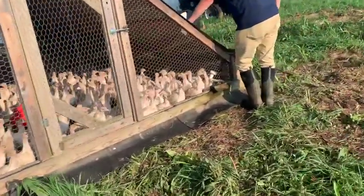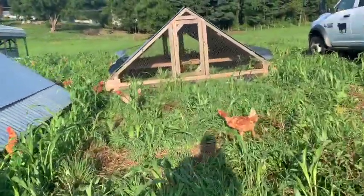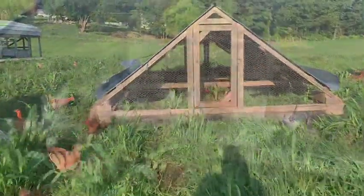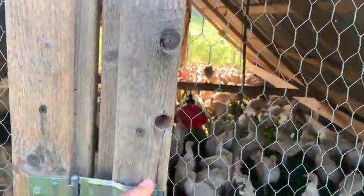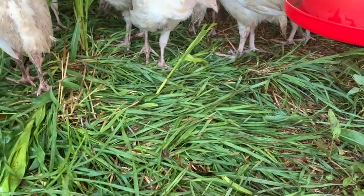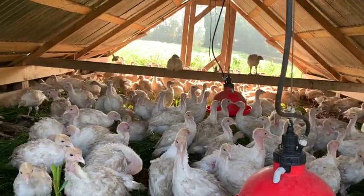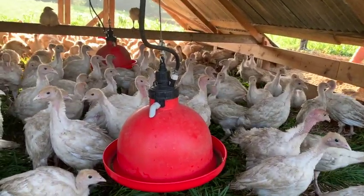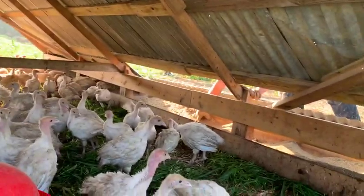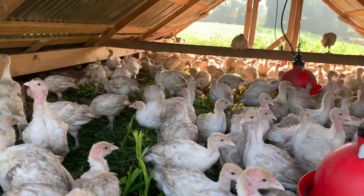Will and April are out here getting ready to give the turkeys some more space — they're going to be split up into an additional chicken tractor. This is a unique time of year because we have turkeys out on pasture. This is also how we raise our broilers: they go in these floorless structures we call chicken tractors, so the turkeys and chickens have access to pasture and can eat grass, bugs, and dig. They have fresh water in these red bell waterers.